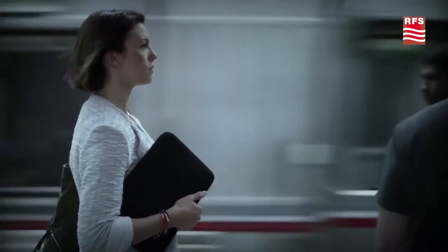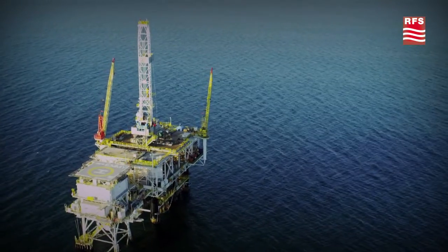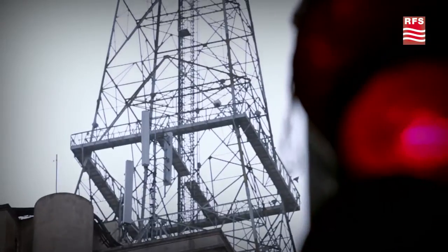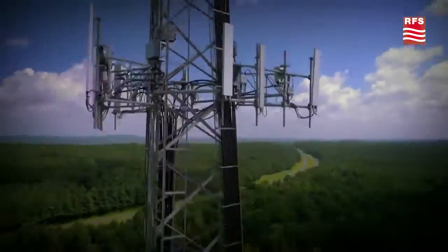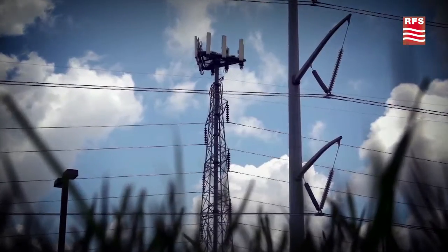Today's global wireless infrastructure is growing at an unprecedented pace. At RFS, we understand that no matter how complex a large-scale wireless network might be, the performance comes down to the individual elements.